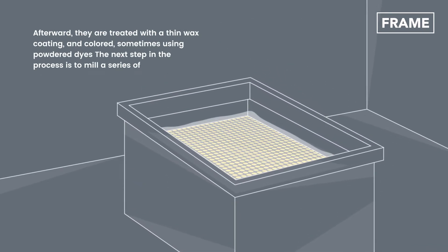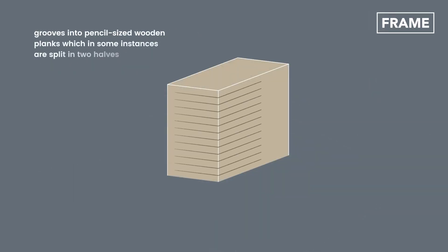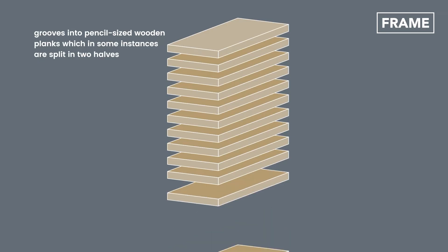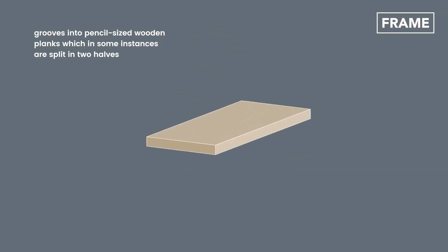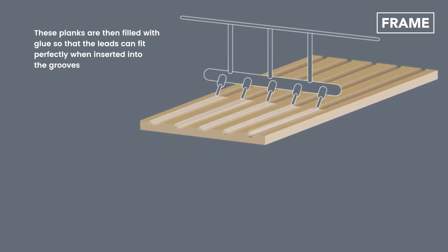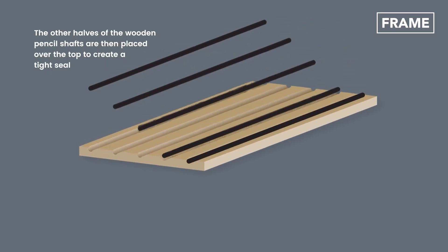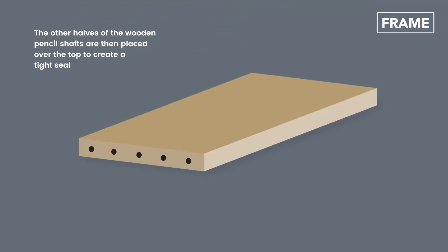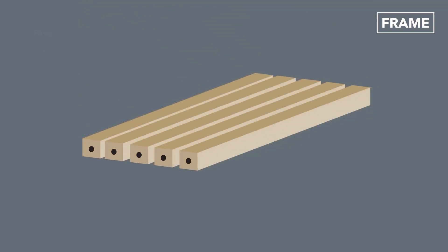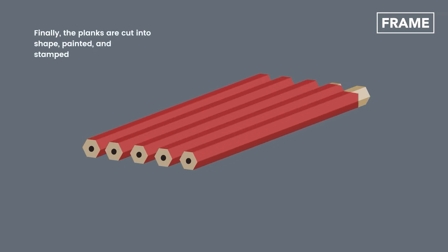The next step in the process is to mill a series of grooves into pencil-sized wooden planks, which in some instances are split in two halves. These planks are then filled with glue so that the leads can fit perfectly when inserted into the grooves. The other halves of the wooden pencil shafts are then placed over the top to create a tight seal. Finally, the planks are cut into shape, painted and stamped.